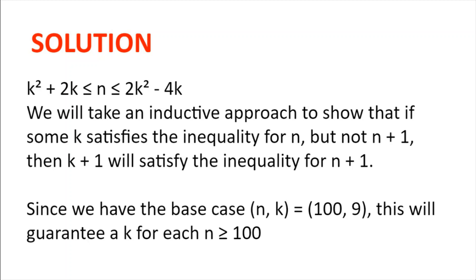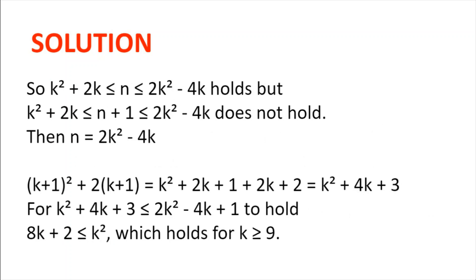Now we will take an inductive approach to show that if some k satisfies the inequality for n but not for n plus 1, then k plus 1 will satisfy the inequality for n plus 1. We have a base case n equals 100, k equals 9. If we get to some n where k no longer works, we can add 1 to k and the inequality will hold. Specifically, if k² + 2k ≤ n ≤ 2k² − 4k does not hold for n plus 1...